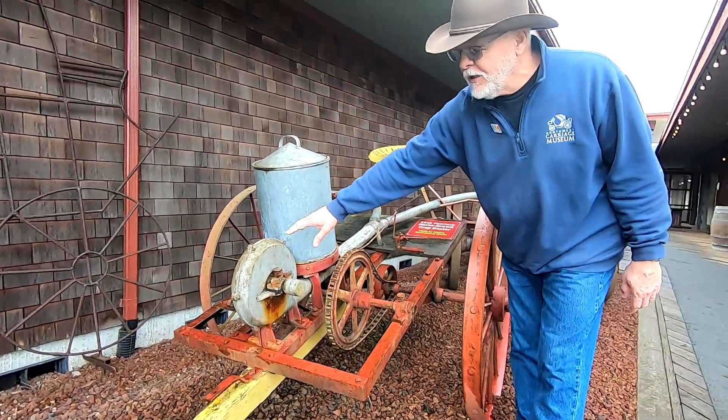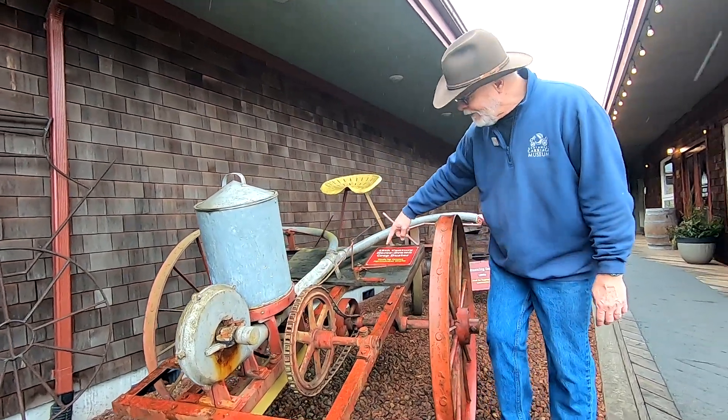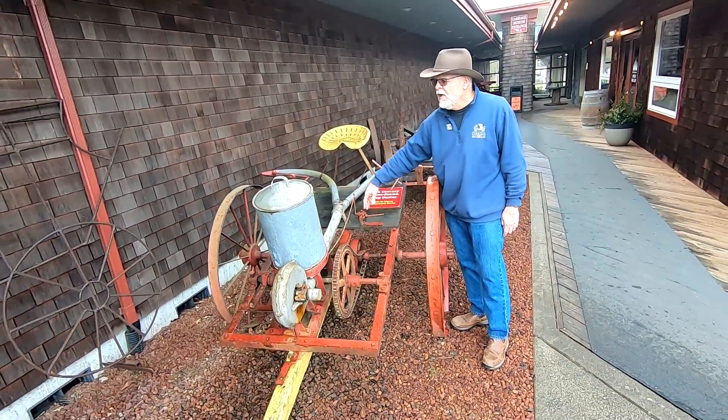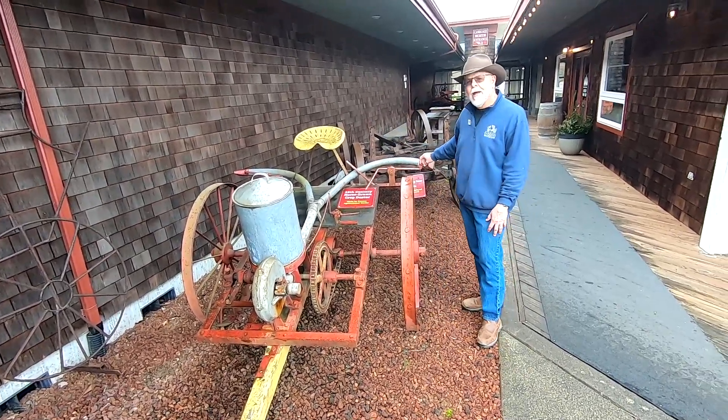This mechanism here is a blower, and there used to be a big belt that went from the blower back to the back axle. And so when these wheels would spin, the blower would spin. He had a foot release here that he could release the sulfur from, and it would blow out these tubes onto the crops.